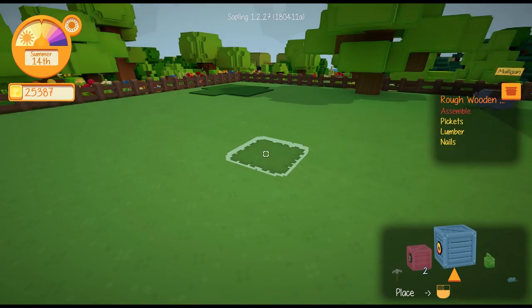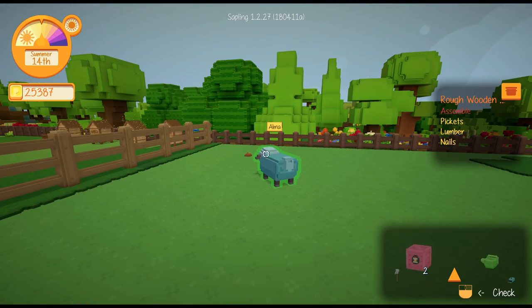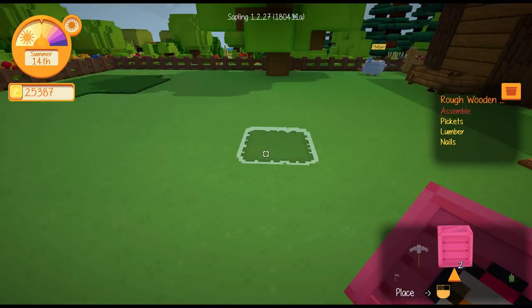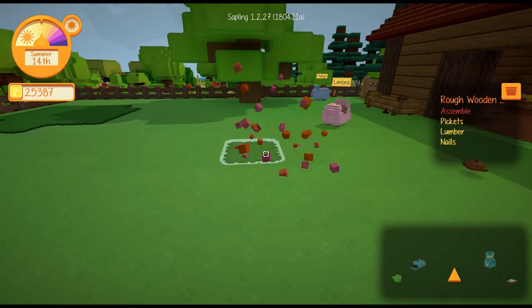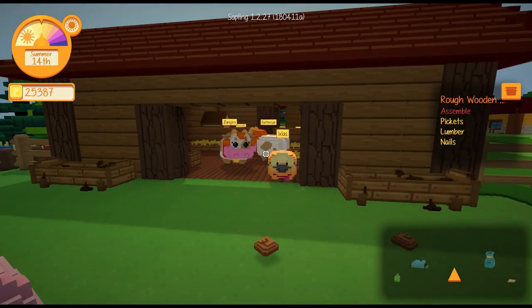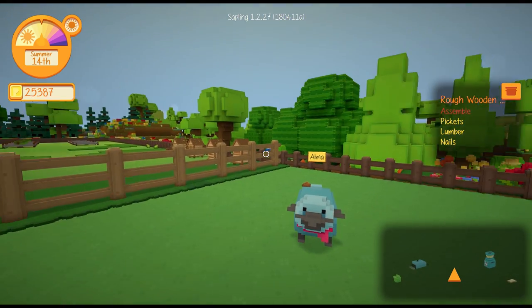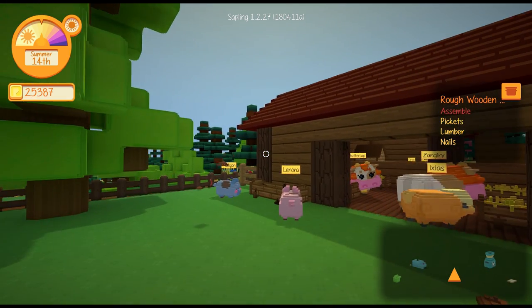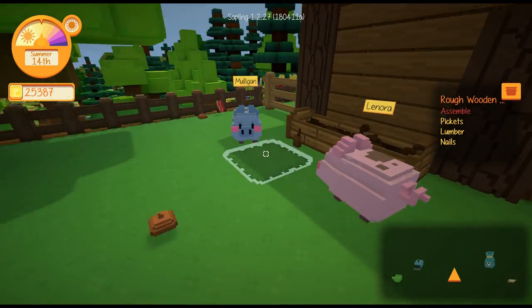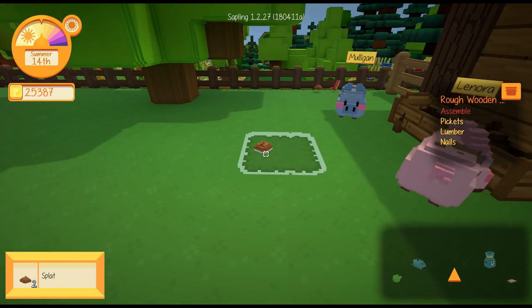Let's pop these guys down. We have another sheep - and this sheep is a blue sheep. We also have another pig, and this one is a pink pig. I love that they're all different colours. Aren't you beautiful? Aren't you a beautiful sheepy? And aren't you a beautiful piggy? I have to make sure that they're all fed and everything and pick up after them.